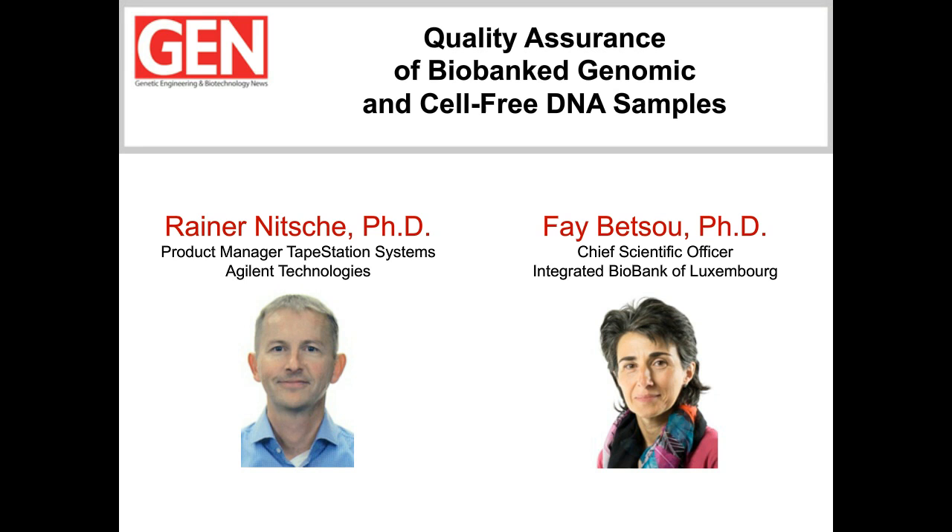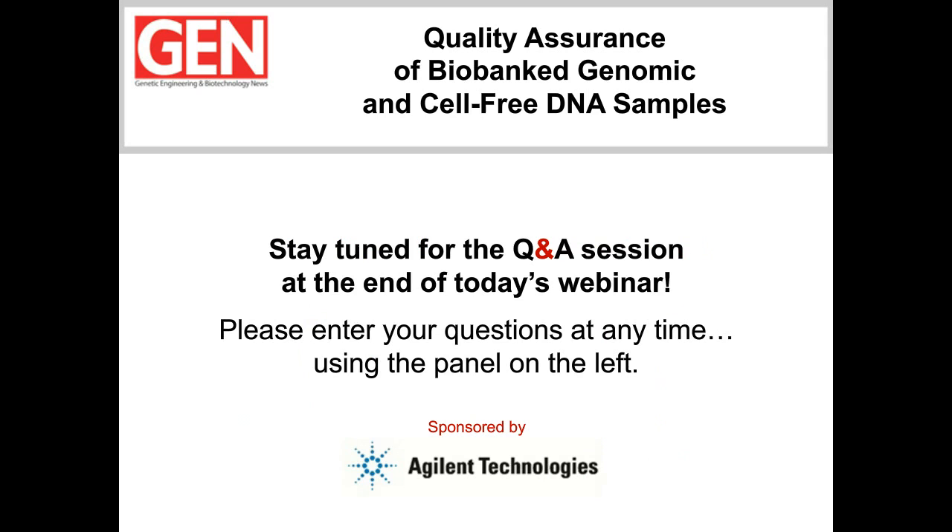Before we get rolling into Rainer's presentation, I want to encourage the audience to submit questions for our Q&A session after our last speaker. We'll try to answer as many questions as we can, so simply type your question into the Q&A box on the left-hand side of your screen and hit submit. With all the particulars out of the way, let's get our webinar started. Rainer, the floor is yours.